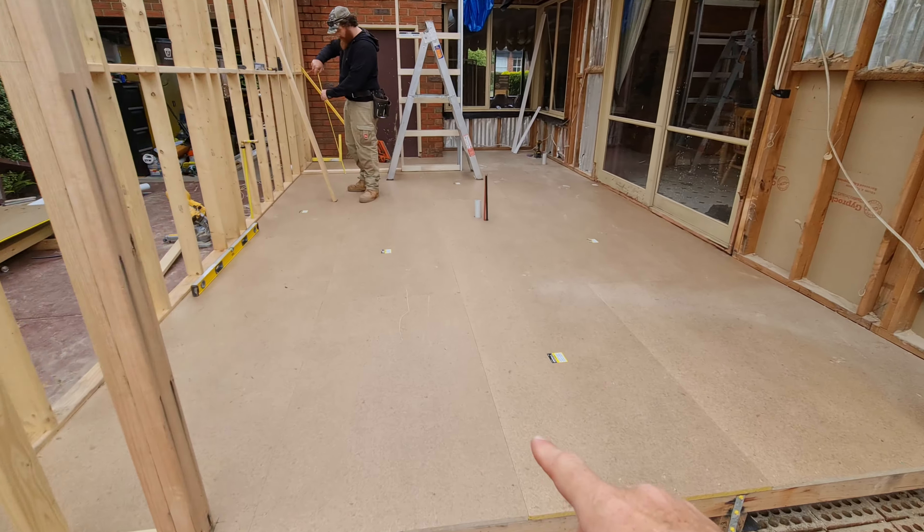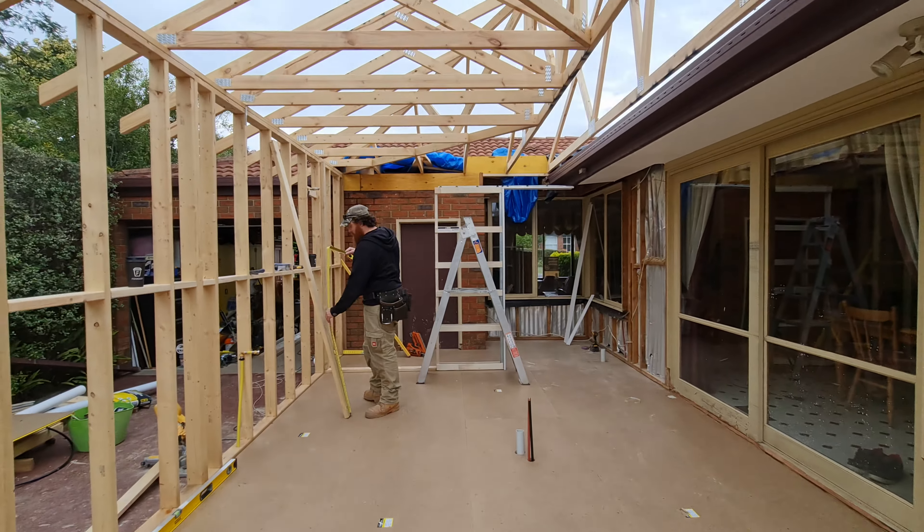It's looking good though. Got the flooring in yesterday. It feels good - it's coming together.